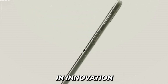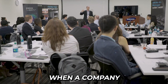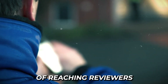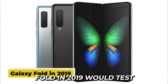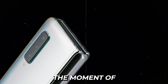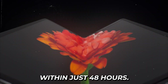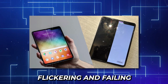Despite all those patents and engineering triumphs, Samsung was about to learn the hardest lesson in innovation when their first foldable phone hit the real world. The catastrophic launch of the Galaxy Fold in 2019 would test whether Samsung's foldable dream could survive its collision with reality. The moment of truth arrived when Samsung sent review units of their $1,980 technological marvel to tech journalists. Within just 48 hours, reports flooded in of screens bubbling, flickering, and failing completely.